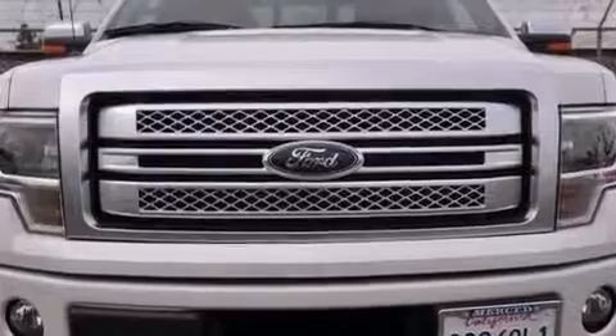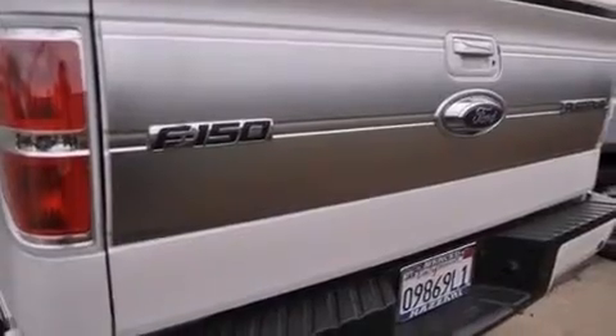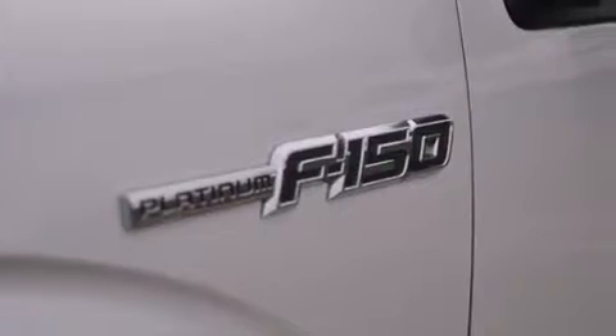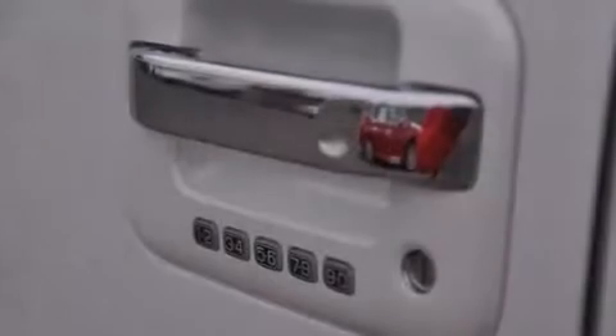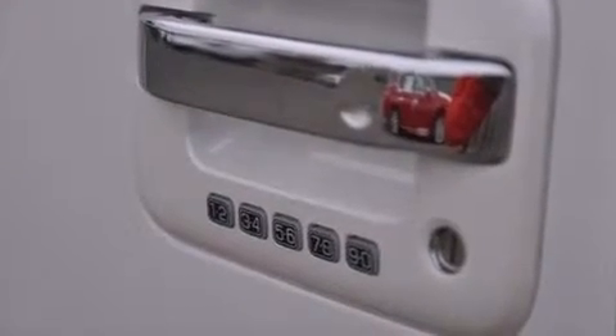The following features are also included: memory settings for the driver's seat positions so you can recall your favorite position with the push of one button, dual power seats, cruise control, leather seats, front and rear floor mats, front multi-stage airbags, air conditioning with automatic climate control, a pass-through rear seat, and an auto-dimming rear-view mirror.